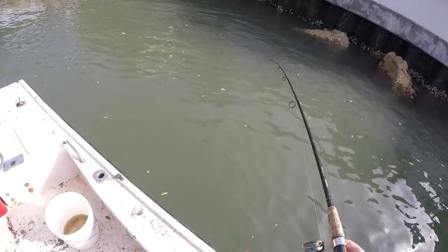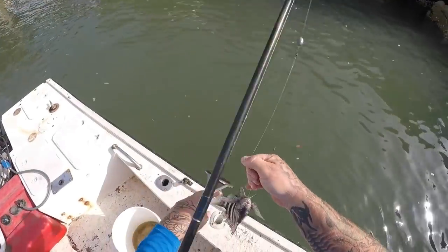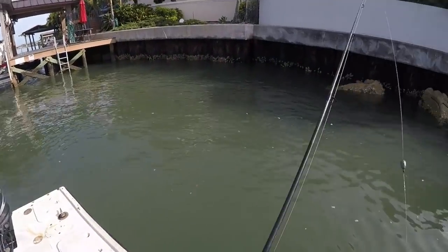Guys, hooked up — little guy, little dinker. Well, we weren't doing any good sheephead fishing — catching a lot of small fish and a lot of bycatch.